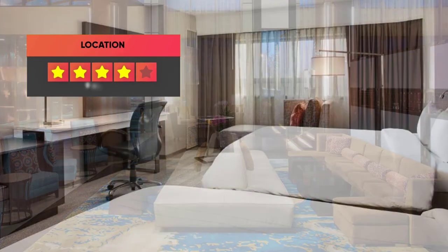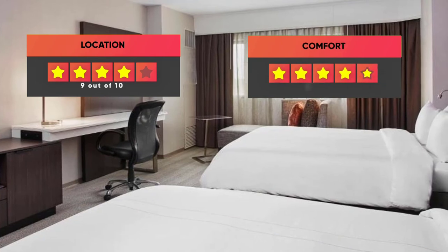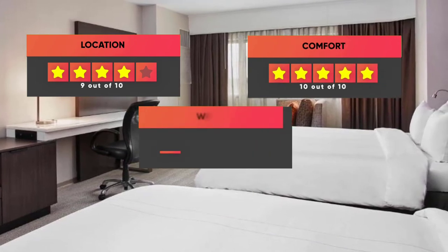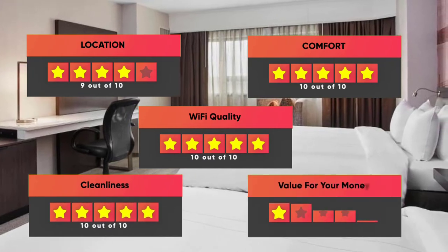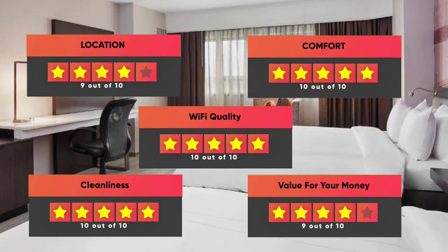Here are our ratings for this hotel: Location – 9 out of 10, Comfort – 10 out of 10, Wi-Fi Quality – 10 out of 10, Cleanliness – 10 out of 10, Value for Money – 9 out of 10.